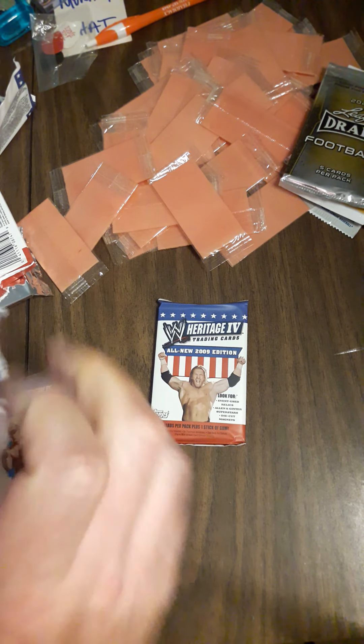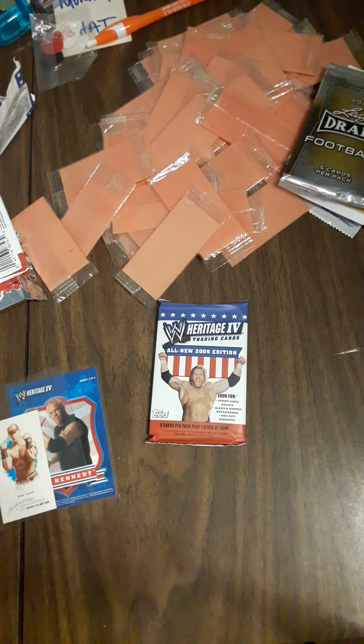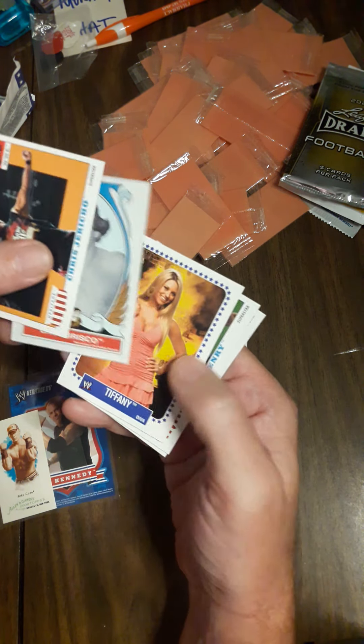Every box has given me at least two inserts, and the Allen and Ginter cards are supposed to be one in six packs — and there are only five packs in the box. This pack has Chris Jericho, Jack Briscoe, Tiffany, Mark Henry, and Batista.